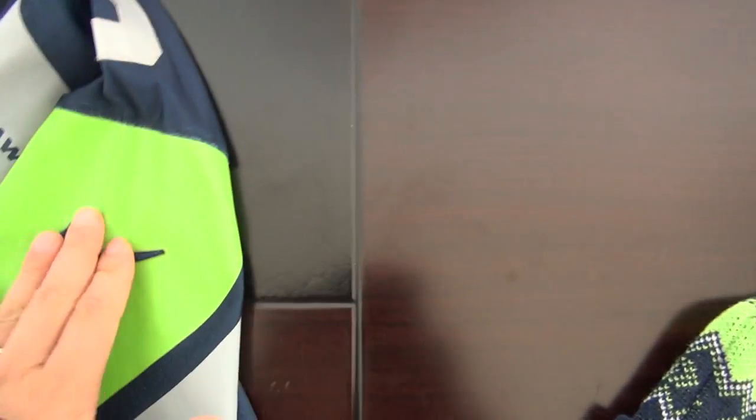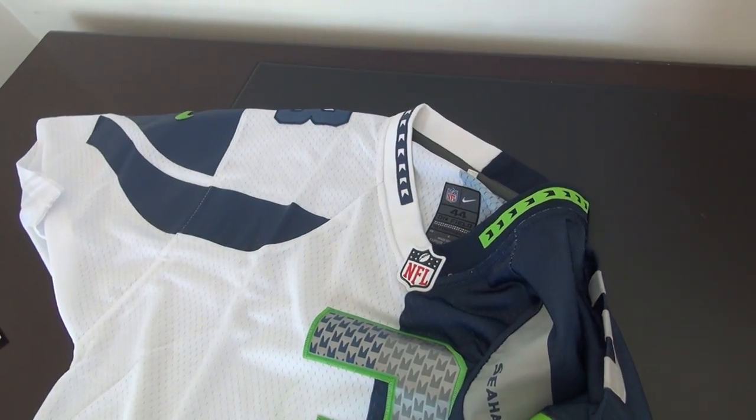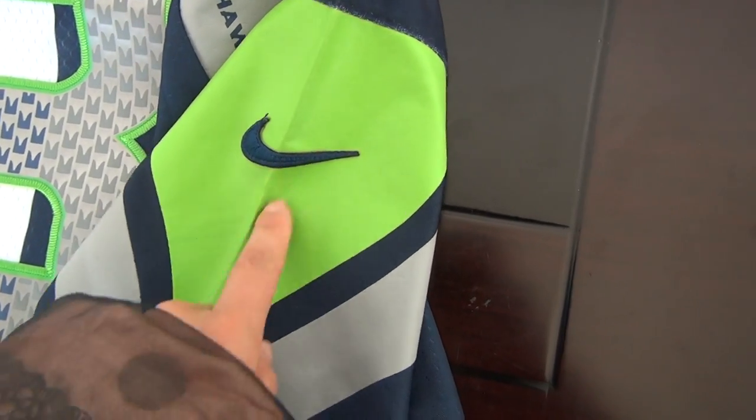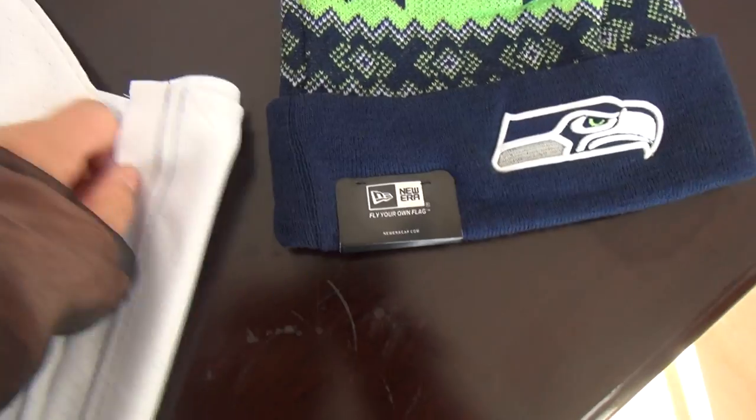The Nike logo here is color blue. The other sleeve is color green. This part material is very slight here. The back of this jersey.